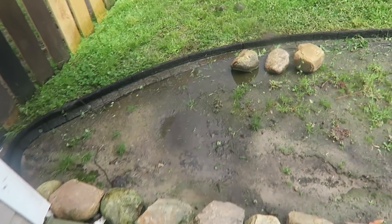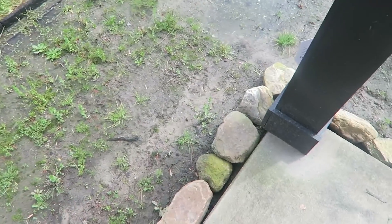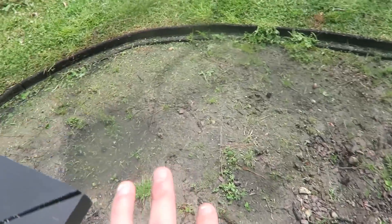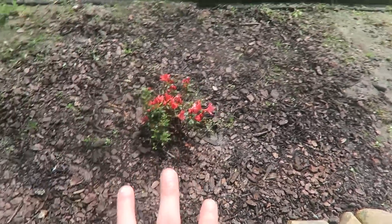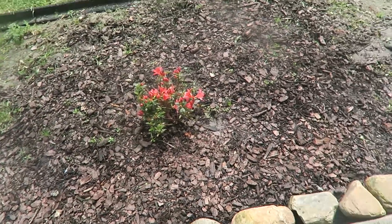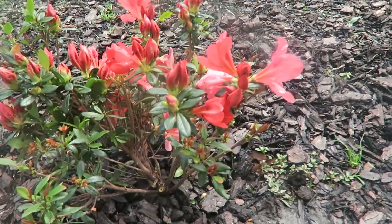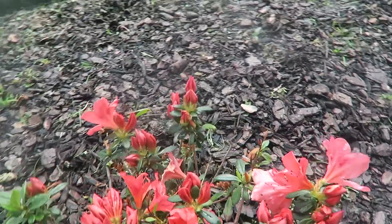It's been raining every day so sorry if there's a lot of puddles, but this is what it looks like. I'm gonna take out all of this ugly green random stuff — some of it's grass, some of it's weeds, some of it's random stuff. This is what I need to clean up.